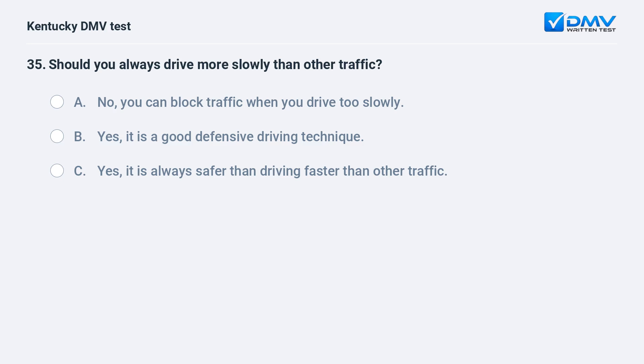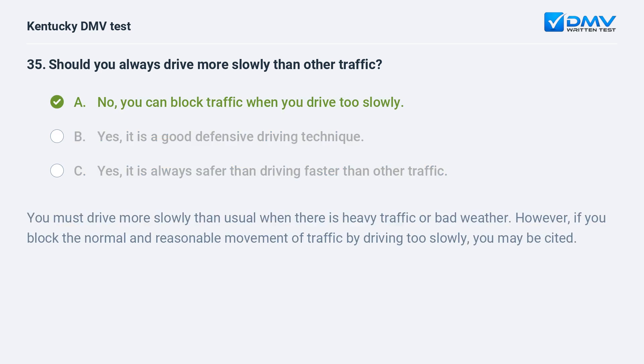Should you always drive more slowly than other traffic? A) No, you can block traffic when you drive too slowly, B) yes, it is a good defensive driving technique, C) yes, it is always safer than driving faster than other traffic. Answer: A, no, you can block traffic when you drive too slowly. You must drive more slowly than usual when there is heavy traffic or bad weather. However, if you block the normal and reasonable movement of traffic by driving too slowly, you may be cited.